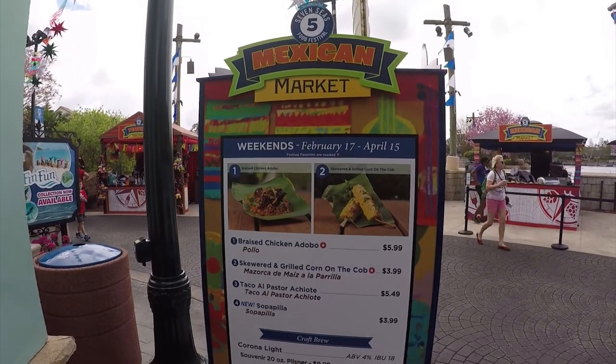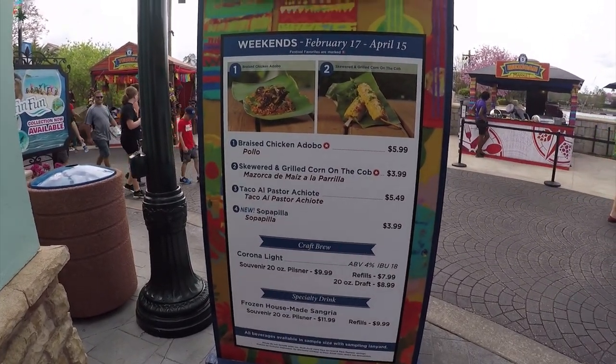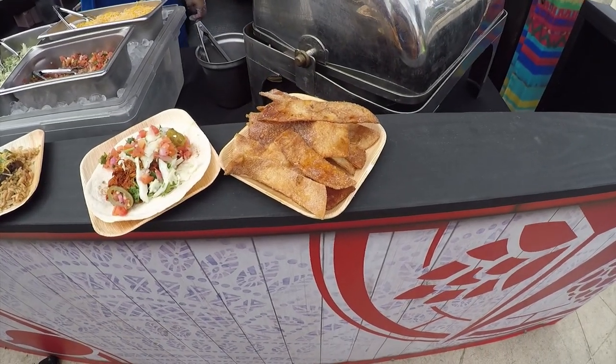Number 5, the Mexican Market. You can get sangria — I have super sangria here.